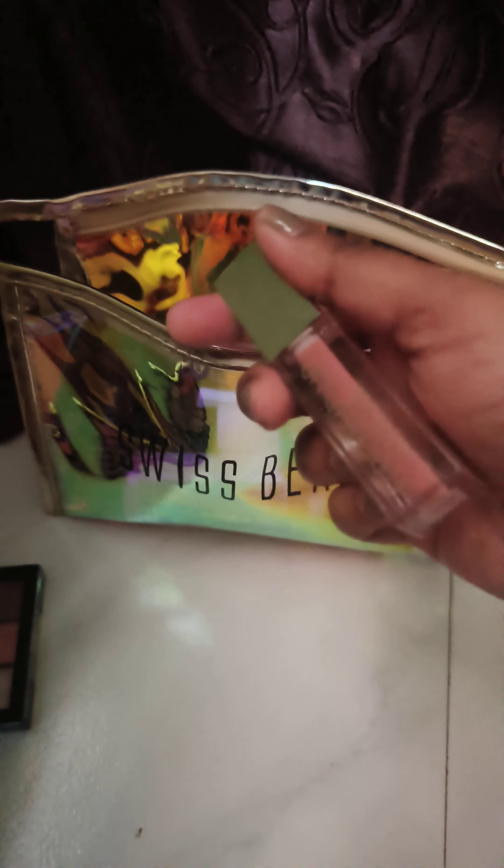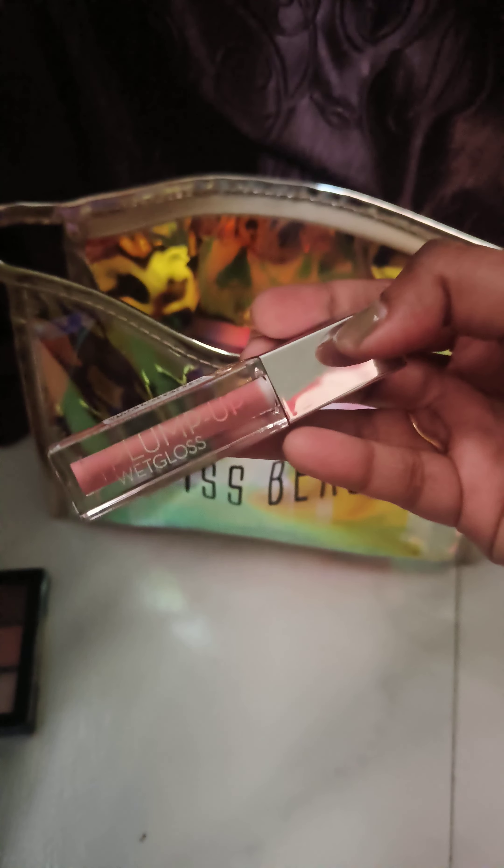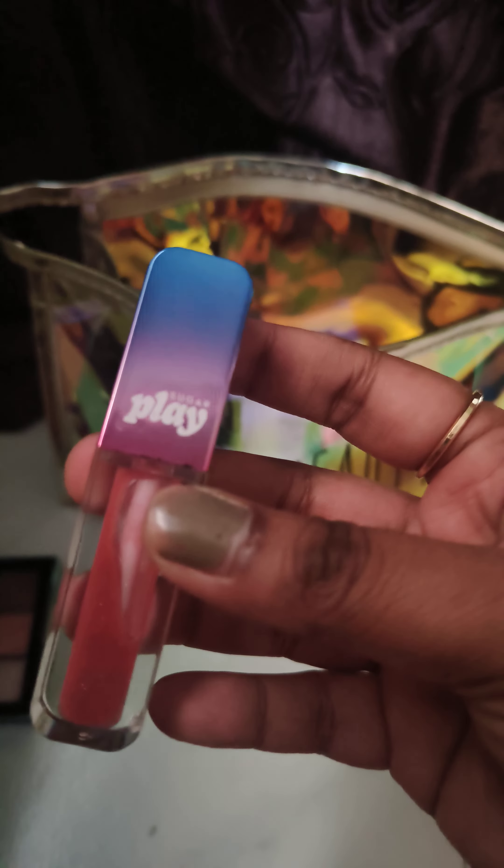I wanted to try the K-beauty lip gloss but it was out of stock, so I went with what was available. Then this is the Sugar lip gloss — it's very nice, a dewy finish, and it smells so sweet.